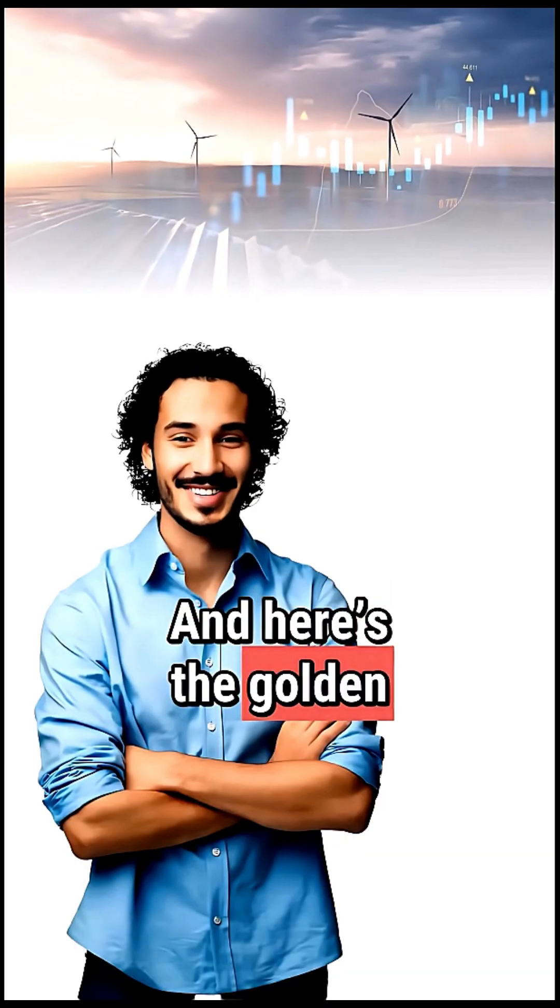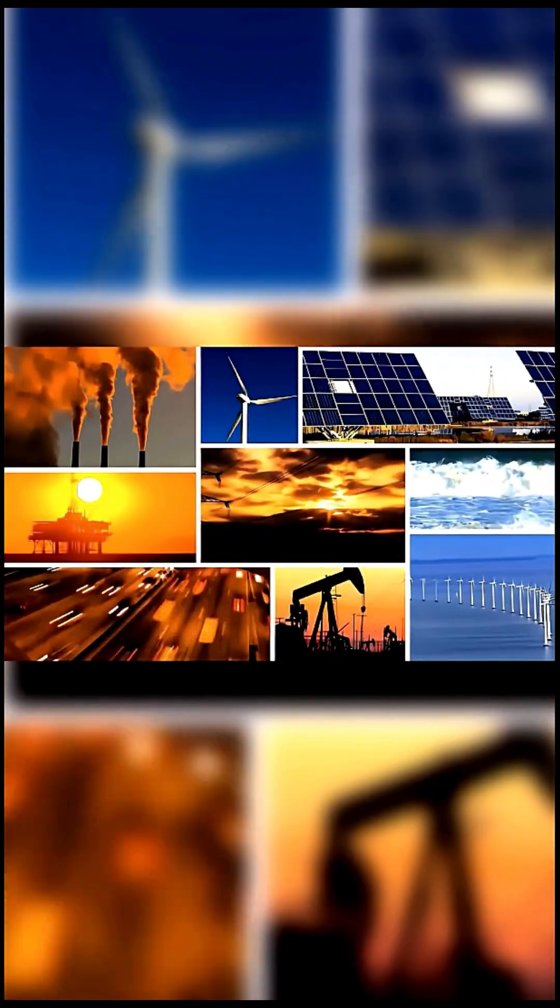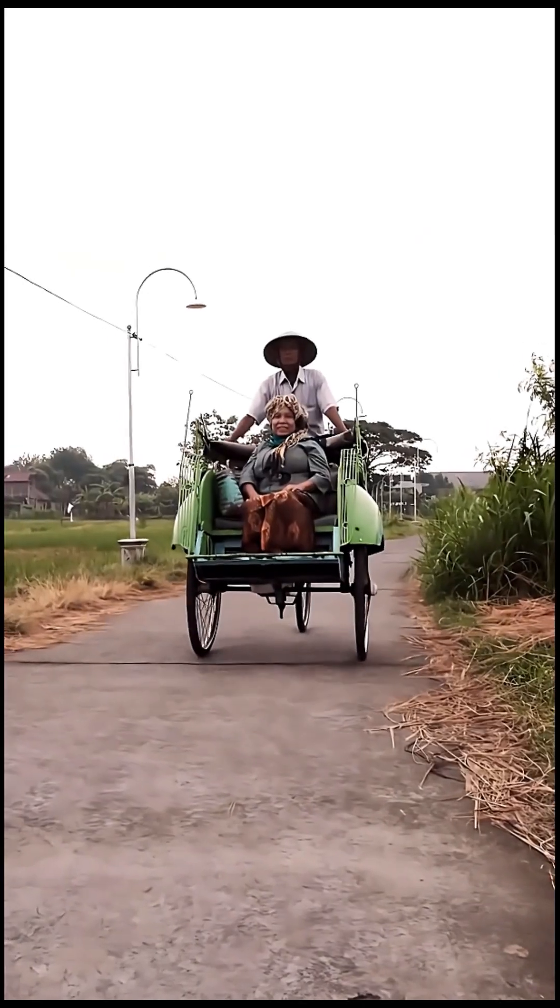And here's the golden rule: conservation of energy. Energy can't disappear, only change form. That's nature's balance sheet.